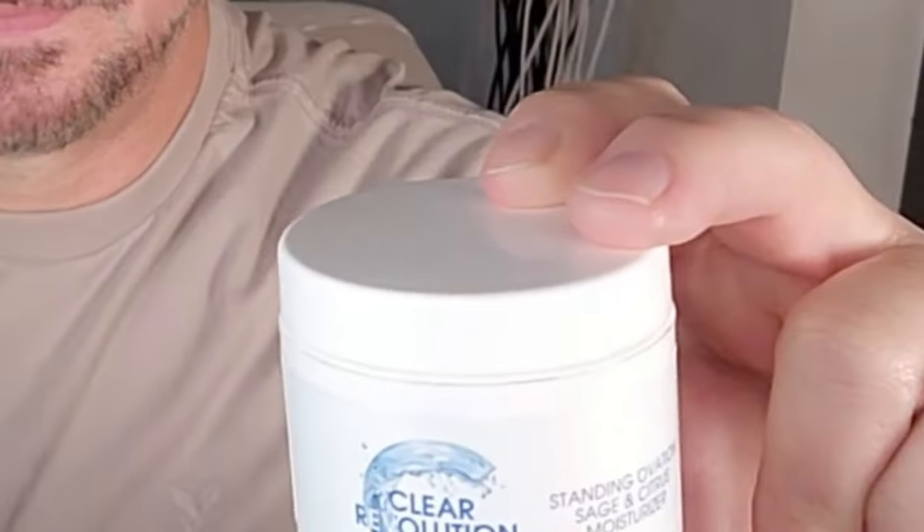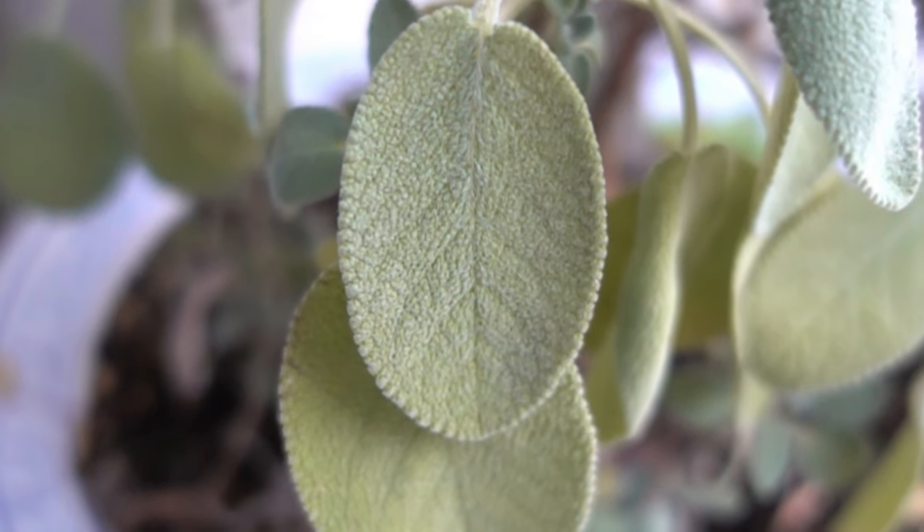So the product in question today is the Standing Ovation Sage and Citrus Moisturizer. This is a botanically based moisturizer. It's extremely light. It can be used alone or in combination with any other skincare product you might have in your routine, including retinol. I even use it with my prescription strength tretinoin. It's designed to be very light, with natural fragrance only from the botanicals — sage, watercress, and lemon bioflavonoids — which means it's packed with vitamins A, C, and E. So it's antioxidant rich.